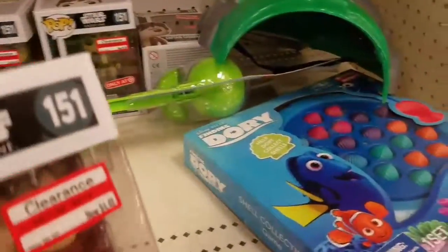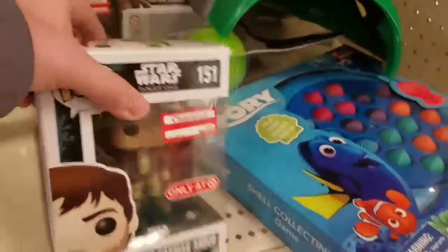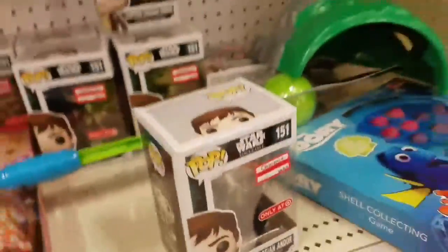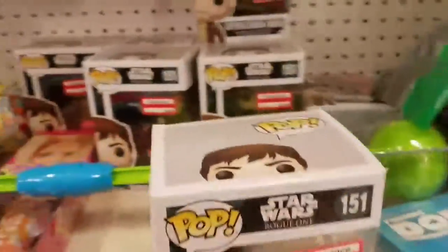They have clearance Pop Vinyls for $4 each — Star Wars Rogue One ones on clearance for about $4. Hope you liked the toy hunt, make sure to hit like. See ya!